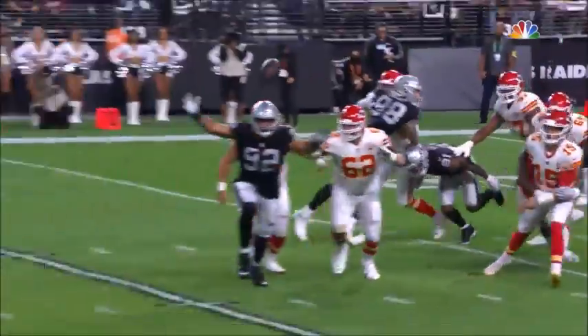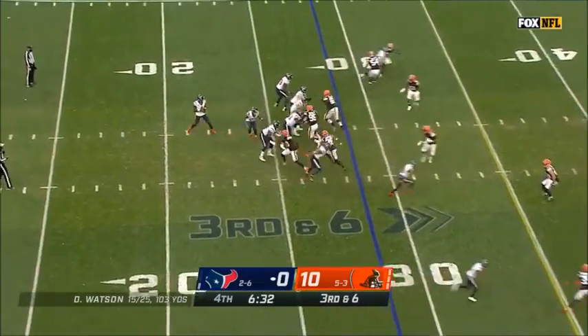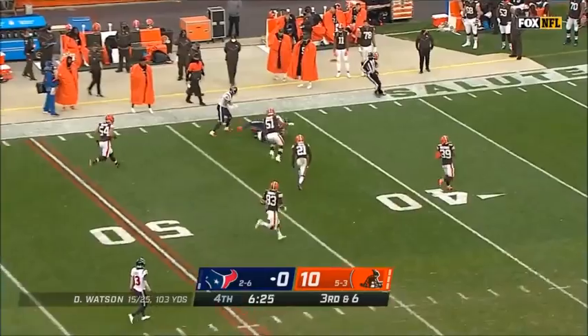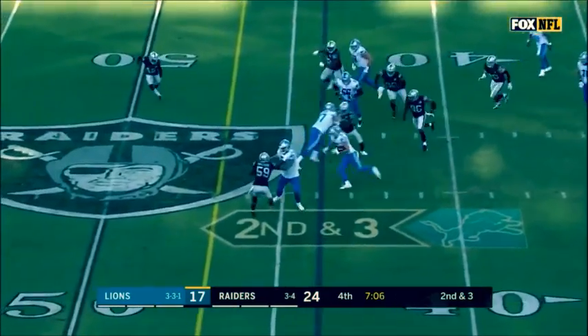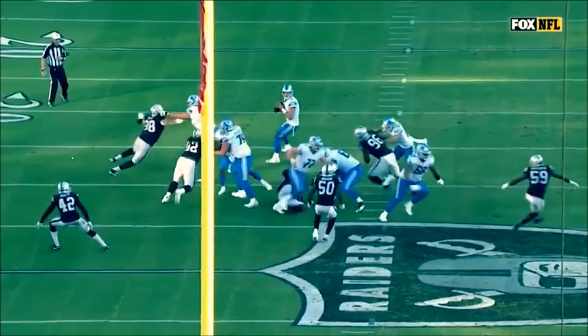Three and out for Kansas City. Watson is going to throw off balance — unbelievable! Fake it to Johnson, dump it off to Hockinson. Got a couple of good blocks and a big play for Hockinson. He's down to the 37-yard line.